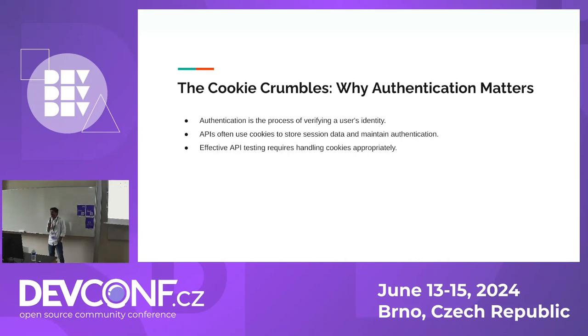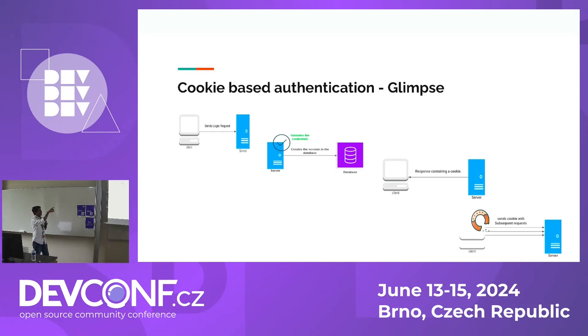Every user, when they interact with a web application, often goes through a set of authentication processes just to verify their identity. Cookies come in handy here — they simplify the process of simulating authenticated data to maintain the session. When a client sends a request to the server, the server validates the credentials and stores the session in the database. It responds back with a cookie to the client. The client, upon receiving that, knows it has to send the cookie back to the server so the server can recognize it. That's how cookie-based authentication works.